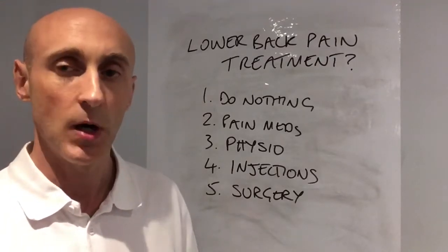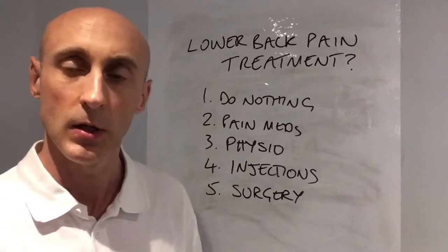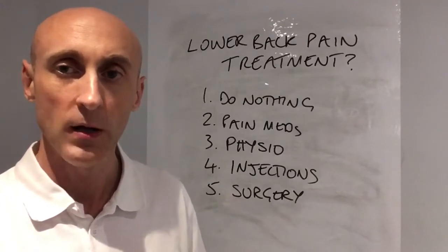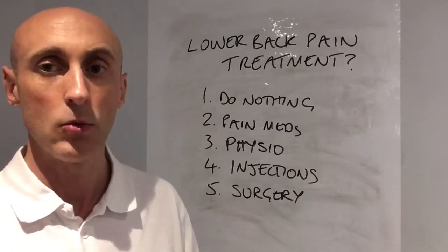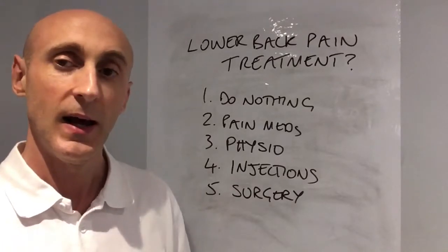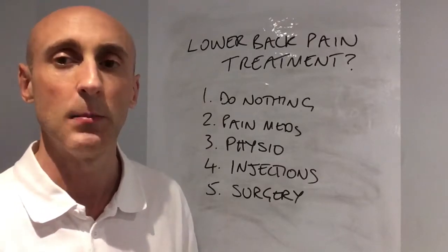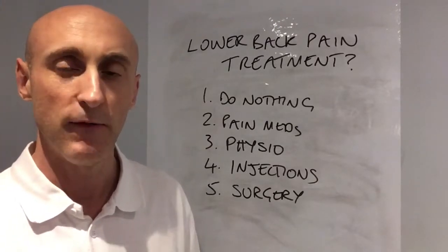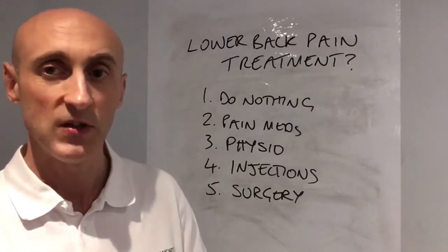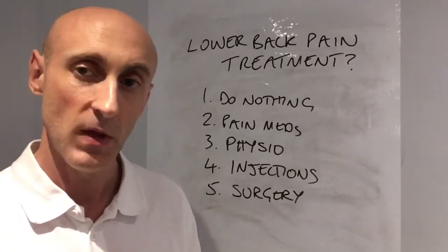However, sometimes they don't work so well and we need to refer you on to one of our colleagues — consultant orthopaedic spinal surgeons. They will typically do an MRI, and the next course of action is treatment method number four: a steroid injection. It's not masking the symptoms — it's a localised injection right down into the painful area of anti-inflammatory to settle the symptoms down. Again, in most cases when physical therapy and pain relief has failed, injections work.